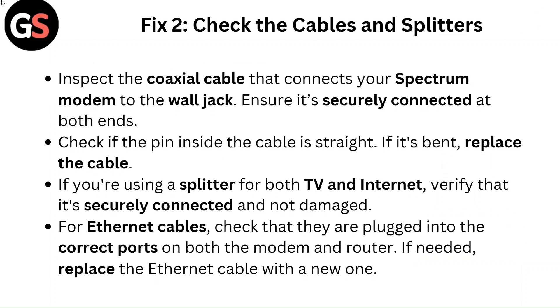Fix 2: Check the cables and splitters. Inspect the coaxial cable that connects your Spectrum modem to the wall jack and ensure it's securely connected at both ends. Check if the pin inside the cable is straight — if it's bent, replace the cable. If you are using a splitter for both TV and internet, verify that it's securely connected and not damaged. For ethernet cables, check that they are plugged into the correct ports on both the modem and router, and replace the ethernet cable if needed.